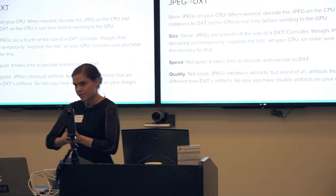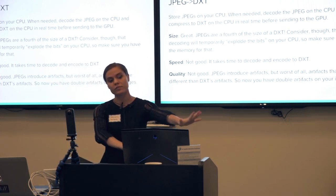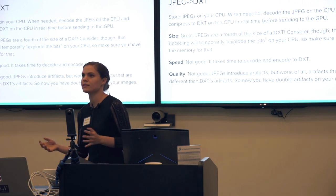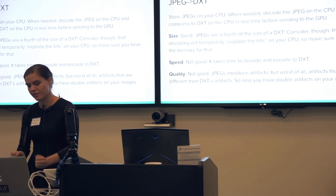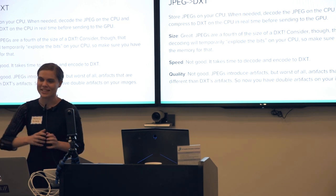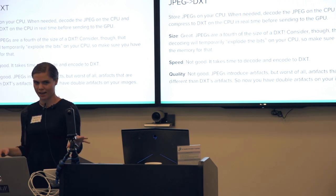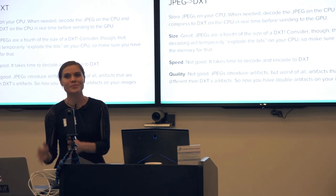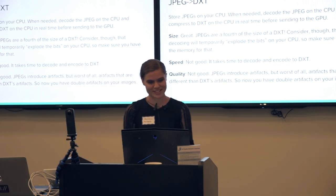You might ask: since JPEG is a fourth the size of DXT, why not just start with JPEG? That solves your size problem — your games would be a fourth the size. But the problem is it does take time. You take the JPEG, put it on your CPU, and when you're ready to render it, you decompress the bits on your CPU and recompress to DXT so the GPU can get it. That takes time and memory. And you're compressing it twice — JPEG adds different artifacts than DXT does, so your image becomes a big artifact mess, which gets really tricky for things like normal maps.